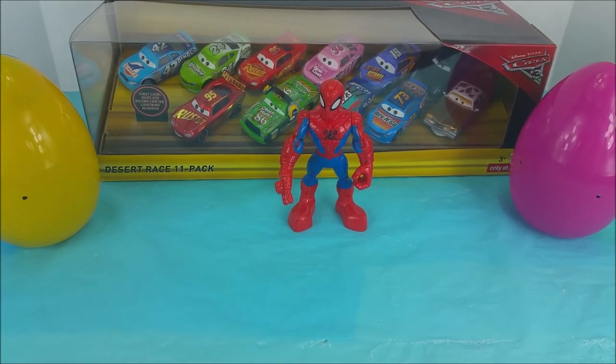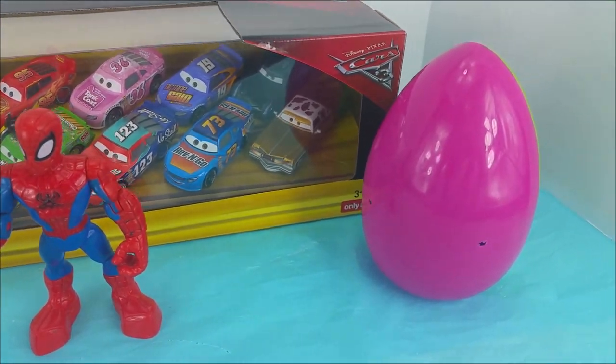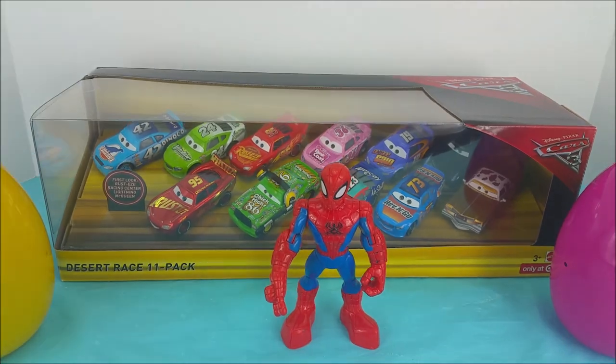Hi and welcome to Poliwag Lagoon. I have Spider-Man as my helper here today and we are going to open up two surprise eggs as well as this Desert Race 11 pack with a whole bunch of characters from the new movie Cars 3. Can't wait to get started.